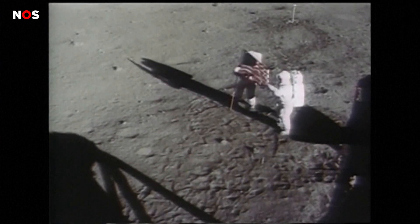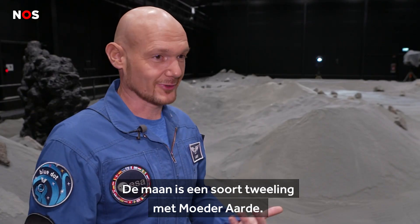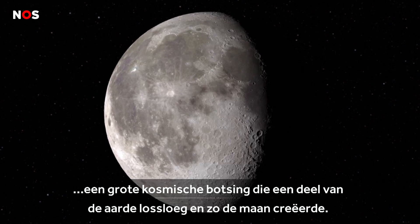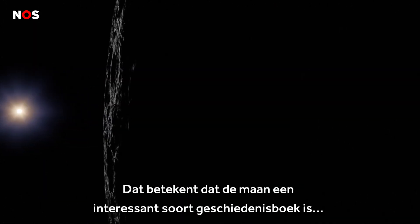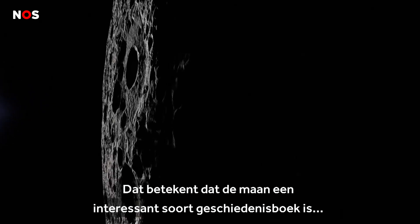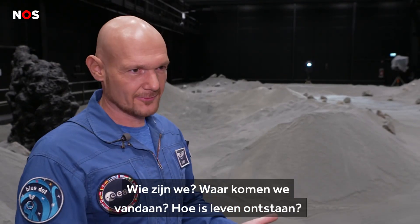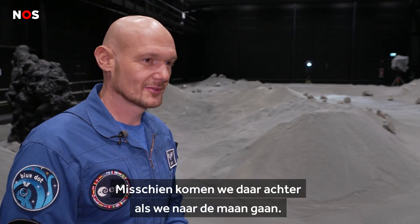Why do we want to go to the moon? The moon is pretty much a twin of Mother Earth. We don't quite know how it came to existence yet, but very likely through a big cosmic collision that knocked out part of the Earth and created the moon — which means the moon is actually quite an interesting history book out of which we can read our own past. Who are we? Where do we come from? How did life start? We don't know yet. We might learn that when we go to the moon.